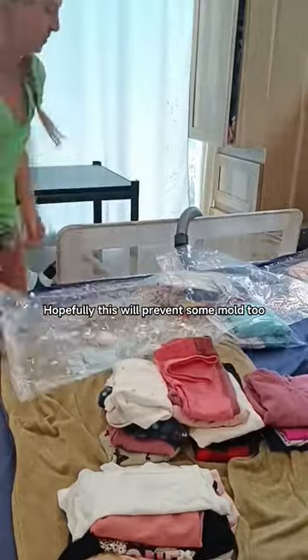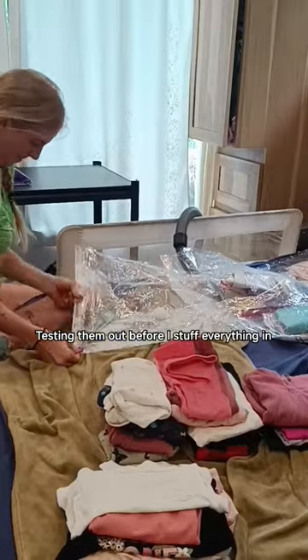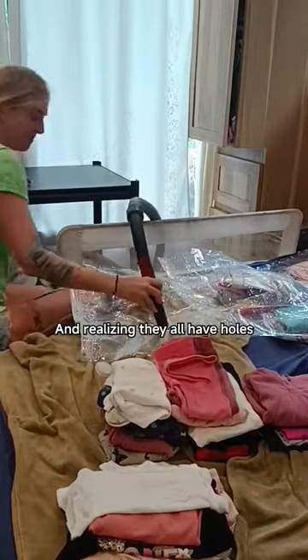Today I'm gonna use these cool vacuum sealed clothing bags. Used them before, and I stuffed them inside my drawer like a Thanksgiving turkey, so I'm not holding out much hope that they aren't punctured somewhere. But let's test them out.